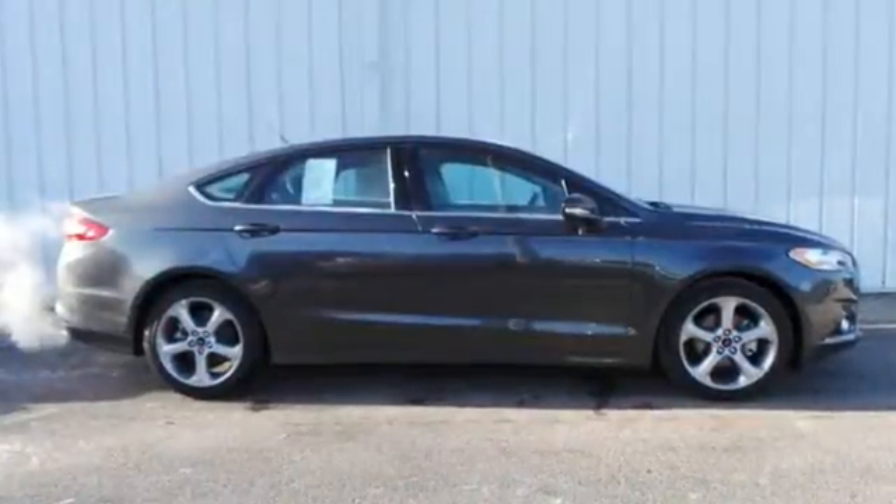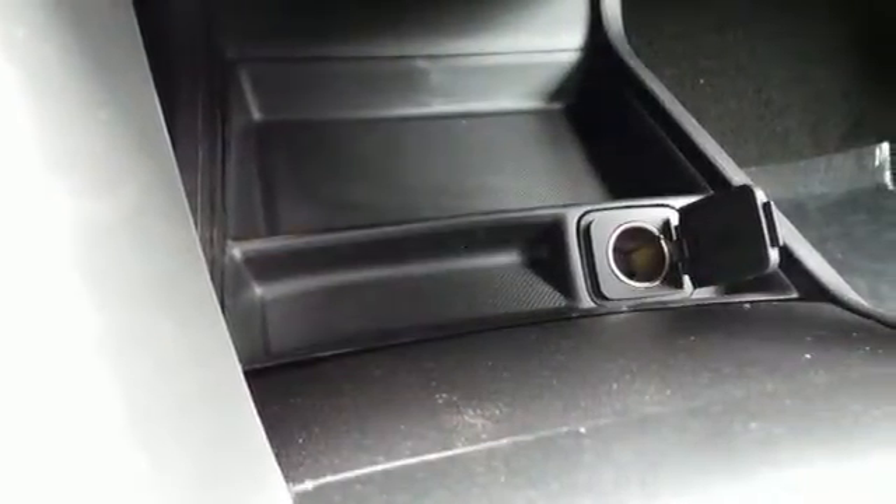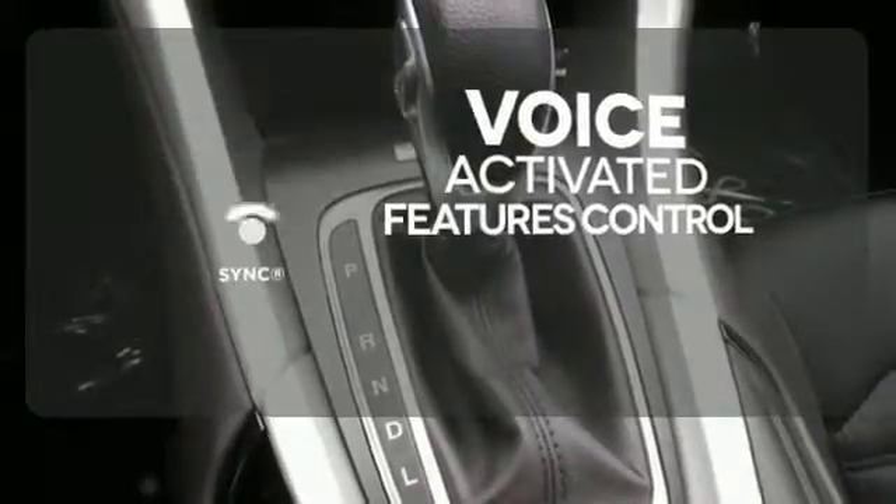Amenities include configurable daytime running lamps, a rear-view camera, keyless entry, multiple airbags, and stability and traction control. Great features are at your beck and call with SYNC technology.